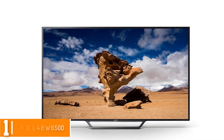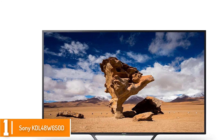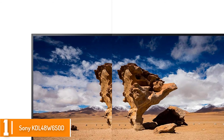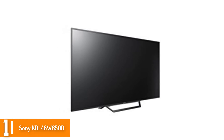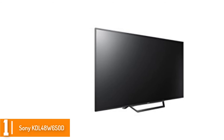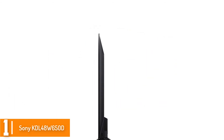And finally at number 1, we have the Sony KDL48W650D. Want to experience quality picture on a great display screen? This is a lovely and outstanding smart LED TV that lets you enjoy full HD 1080p on all your favorite TV shows and Blu-ray discs. It's also a Wi-Fi enabled TV that allows you to stream and access new content.